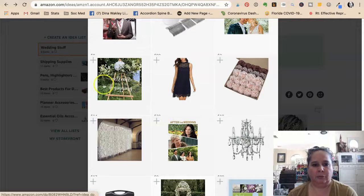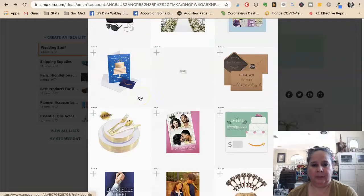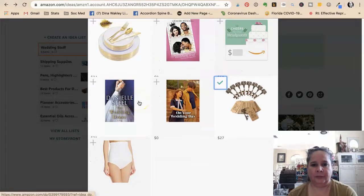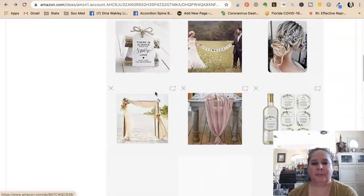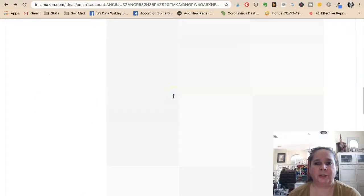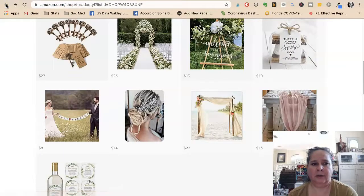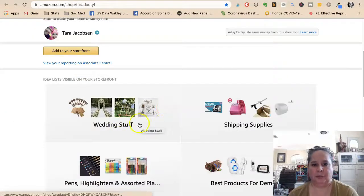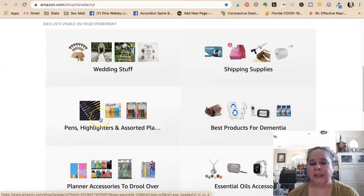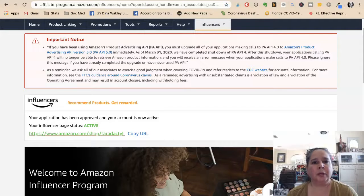You just keep adding stuff and all of a sudden you have a little storefront full of products people could buy. You can put a ton of stuff in here. Once we go to my store, there are products in my wedding stuff store and my shipping supplies. This is why I list this as number one in my post about how to do affiliate marketing for wedding service providers — it's the absolute easiest.